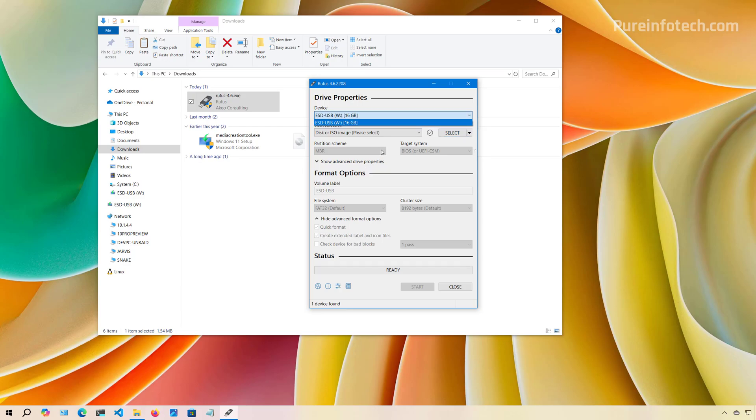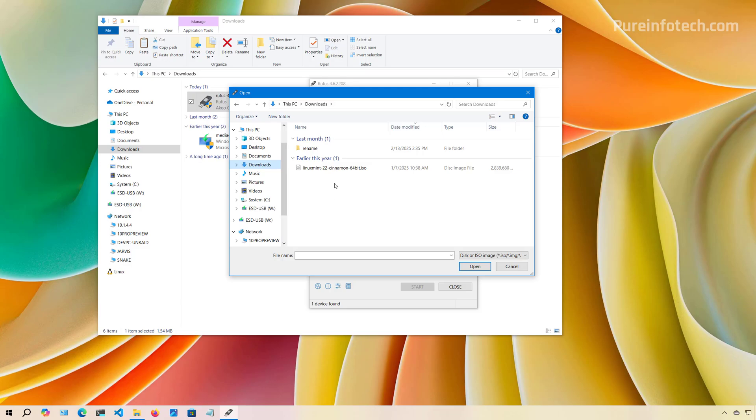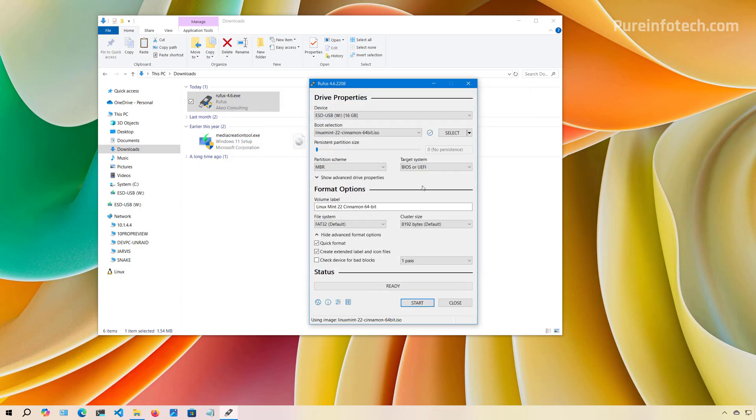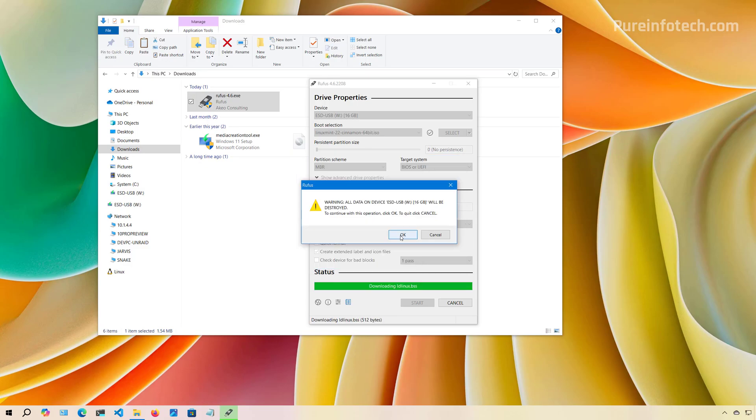Select the USB drive from the drop-down menu, then click the Select button. Browse to where you downloaded the Linux Mint ISO file, select it, and click Open. Continue with the default settings and then click the Start button. Click OK, then click Yes, and click OK to confirm that all data on that drive is going to be deleted.